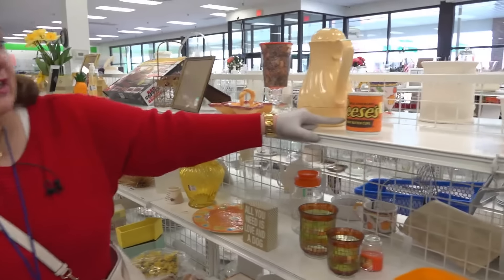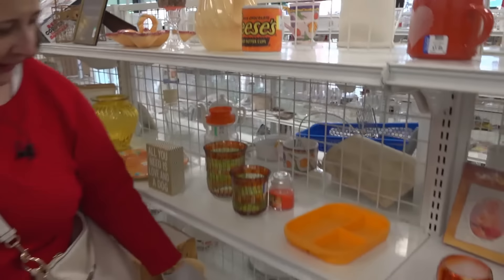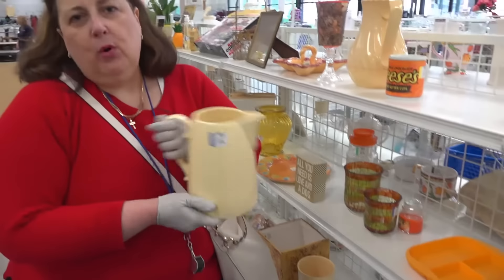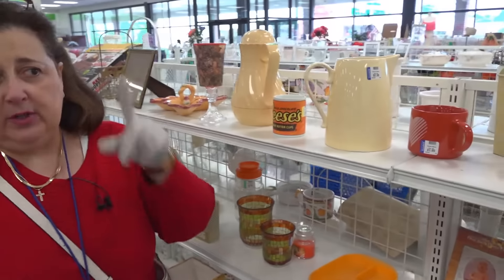We're near Hershey, so of course you'd expect to see some Reese's and some other candy. I like the yellow — it's sunny and bright and nice. But this piece is not worth much more than $2.59, it's just pretty decorative, and it's got some chips. I'd leave those. Chips are very bad.